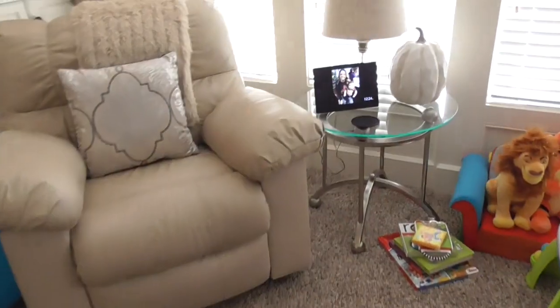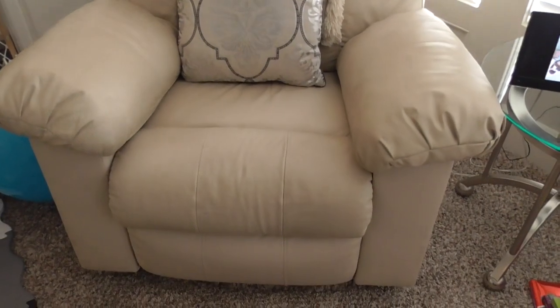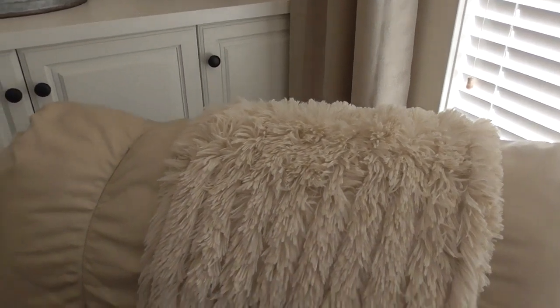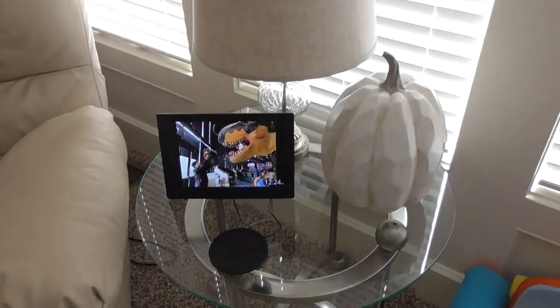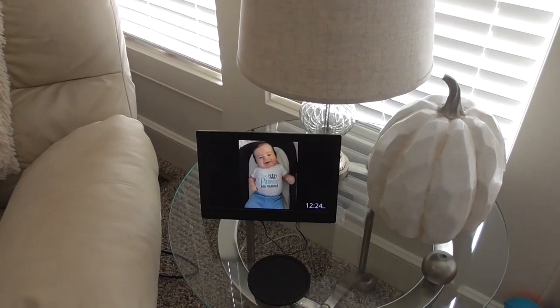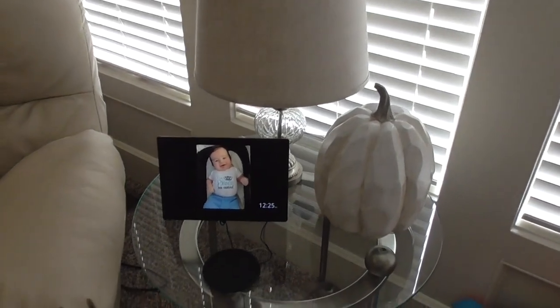Over here is our chair, which we've also had forever — that's from Nebraska Furniture Mart. I bought a new blanket from HomeGoods and a pillow from At Home. On the other end table, the pumpkin came from HomeGoods, the digital picture frame which I love came from Amazon, and the lamp shade and lamp base came from At Home.